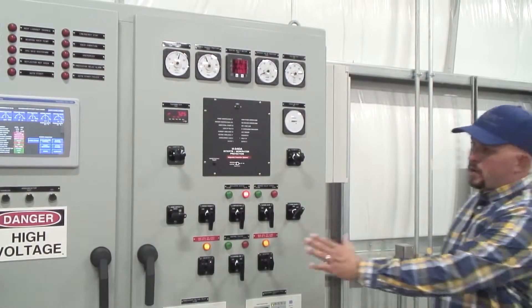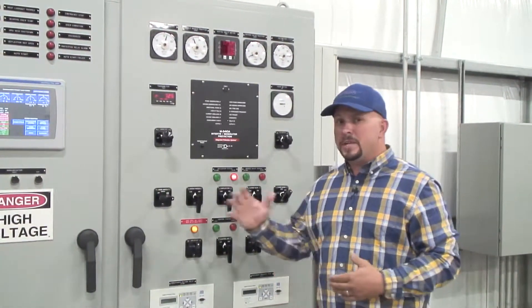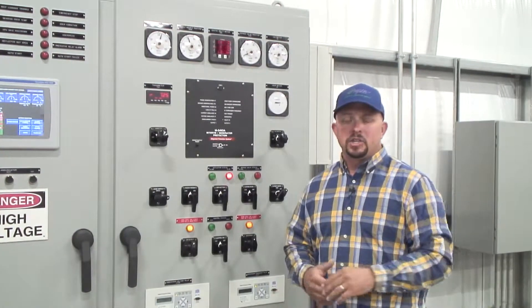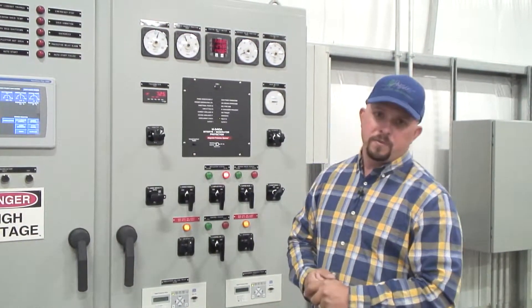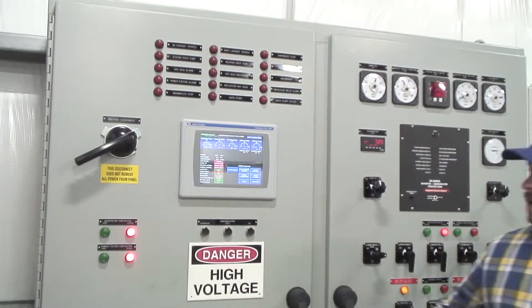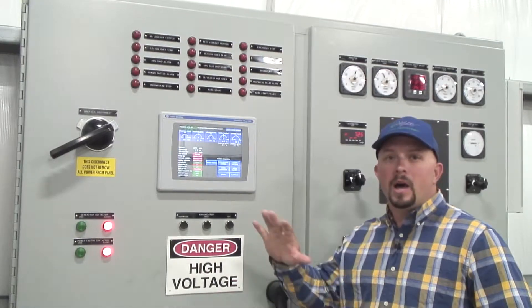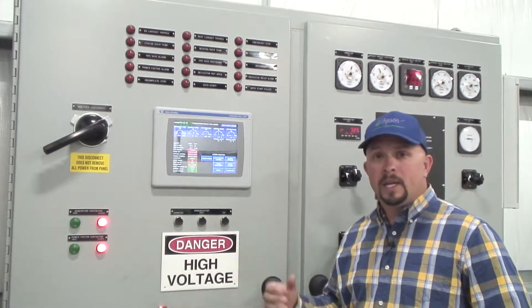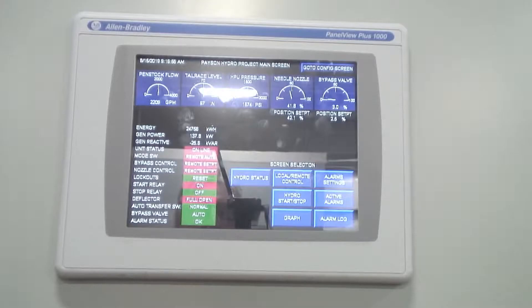Over here is our control panel that makes sure we produce good, clean energy. If we go outside any preset parameters, it'll automatically shut the hydro generator down. This screen right here ties this system into our SCADA system, letting us monitor all those parameters remotely, and it will alert us if anything happening out here falls outside the parameters we want to see.